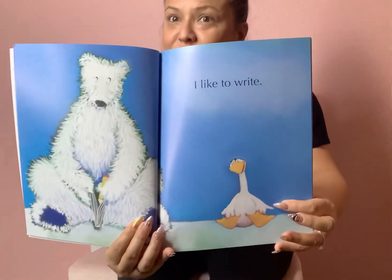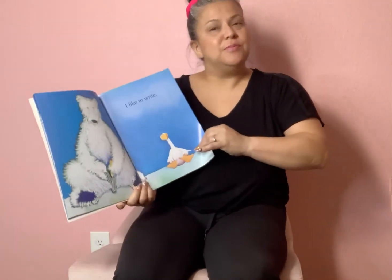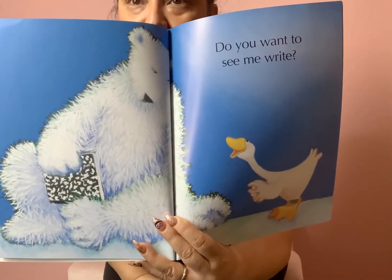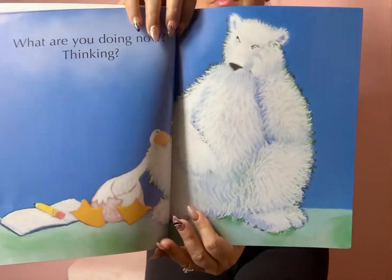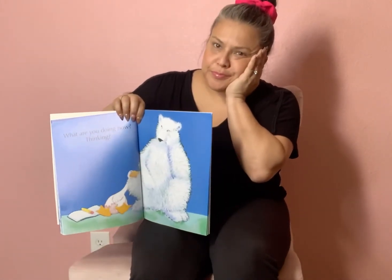I like to write, said the goose. How is our friend the polar bear feeling? He doesn't look like a happy camper to me. Does he look like he's happy? Then the goose says, Do you want to see me write? He's being a little bit of a pest. What are you doing now? Are you thinking? He sure looks like he's thinking. He's probably thinking about how he can get rid of the goose, because the goose is just being a pest.